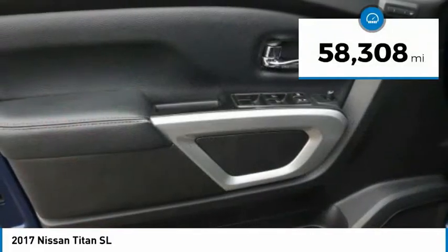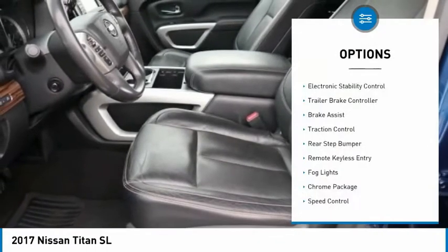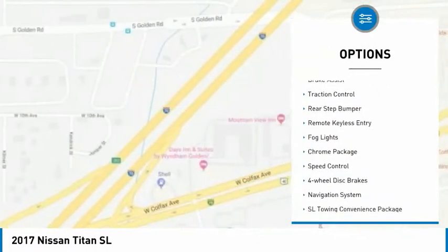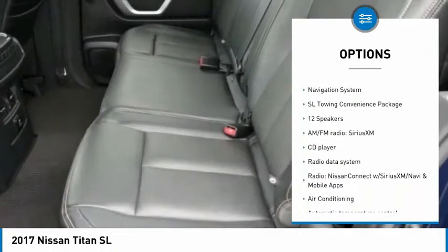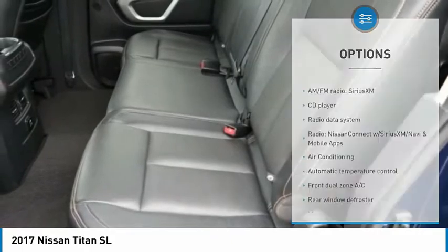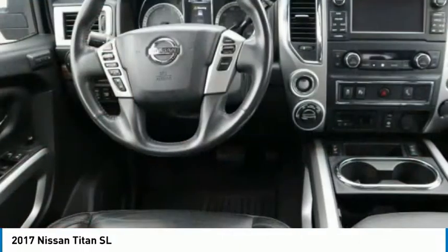This vehicle has less than 60,000 miles. Here are some of this vehicle's great options: electronic stability control, trailer brake controller, brake assist, traction control, rear step bumper, remote keyless entry, fog lights, chrome package, speed control, and four-wheel disc brakes.